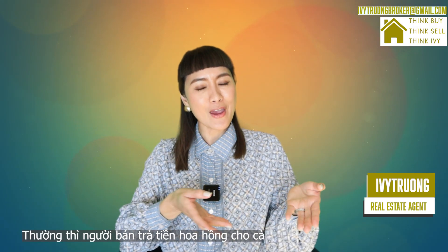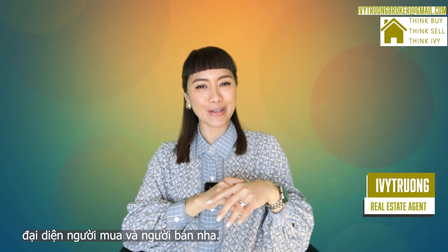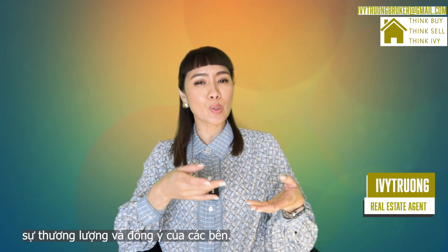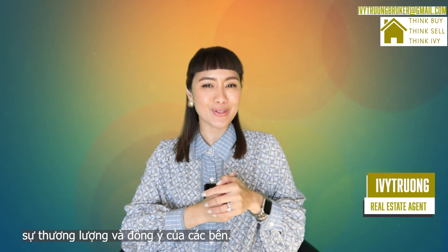Typically, sellers pay for both the seller's and buyer's agents. However, this arrangement is subject to the agreement between the parties involved in the real estate transaction.